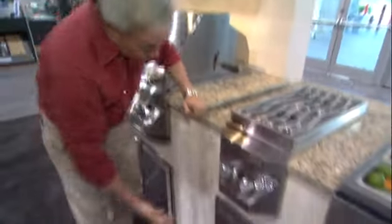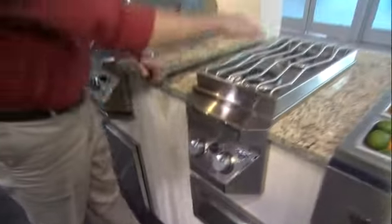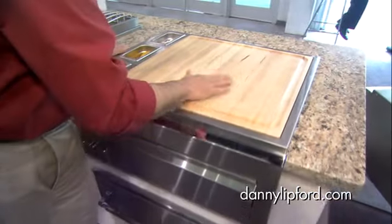What about a paper towel holder? Never seen one of these before — that's a pretty good idea. And if you need just the twin burners by themselves, that's available as well. Then there's a prep area with a built-in chopping block for any cutting you may need to do.